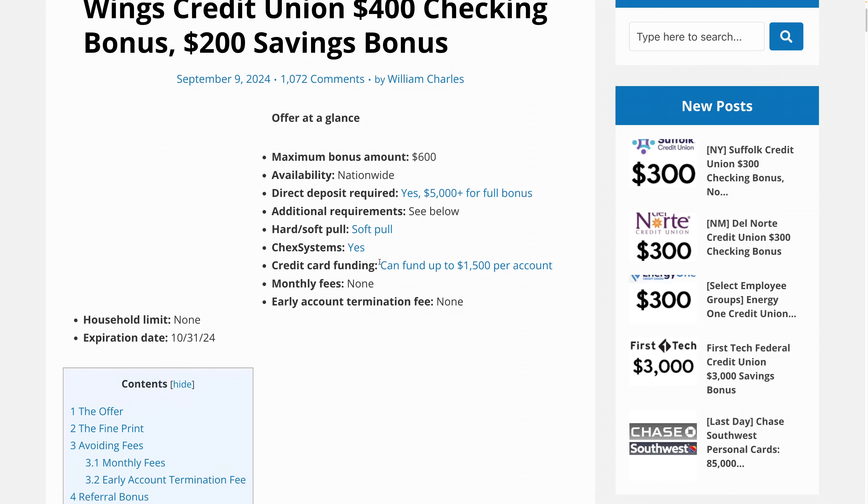Before signing up with the Wings Credit Union bonus, if you're applying for a credit card with a bonus — like a $200 to $900 bonus — this account does allow for credit card funding up to $1,500 per account.